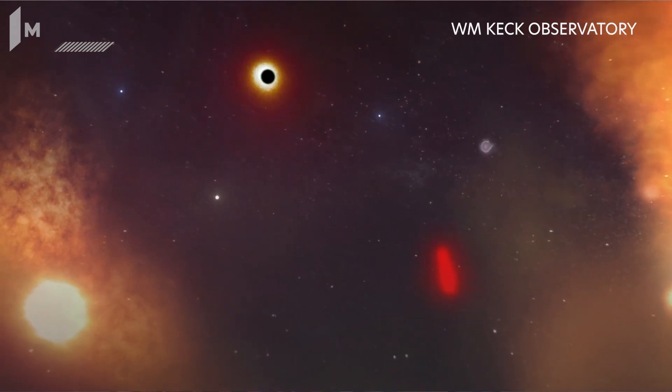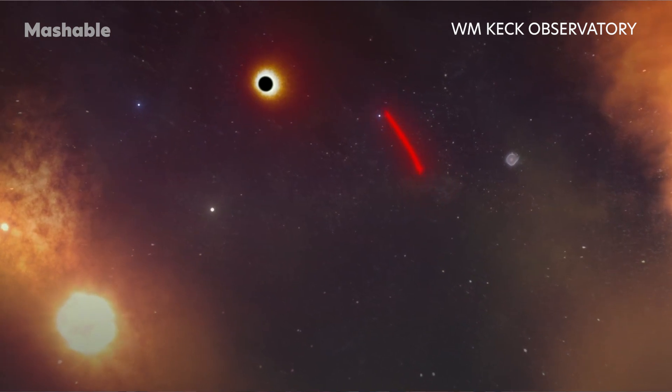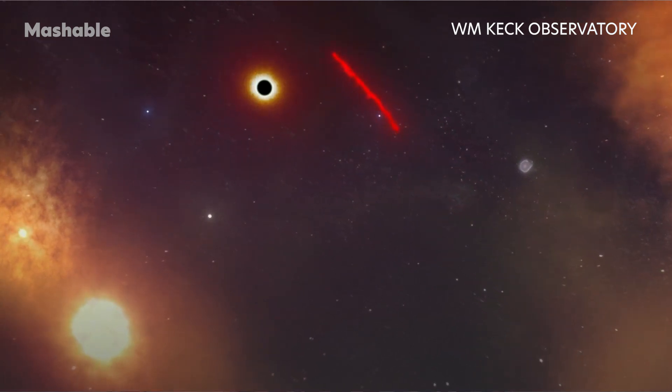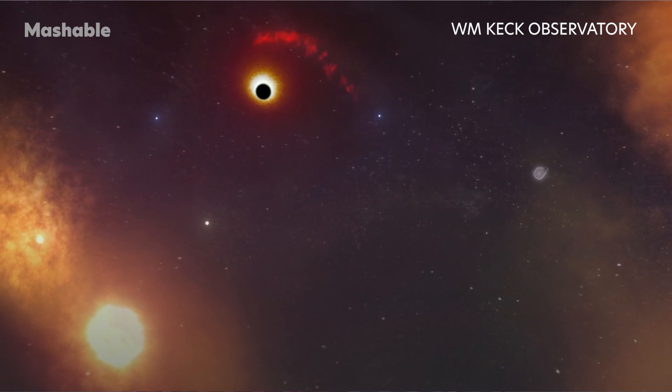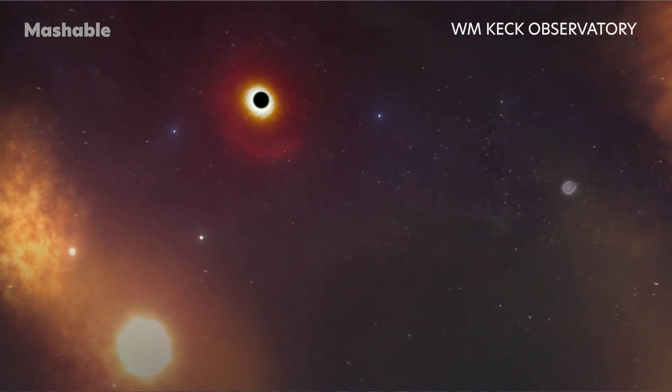Right now, in the center of our galaxy, an enormous black hole is stretching an object apart like it were taffy. And scientists currently have a rare view and images of this extreme cosmic event playing out.